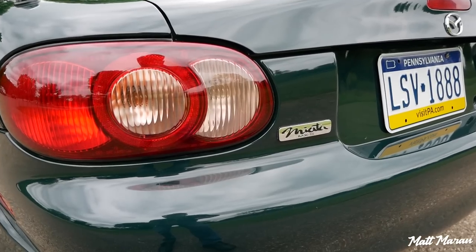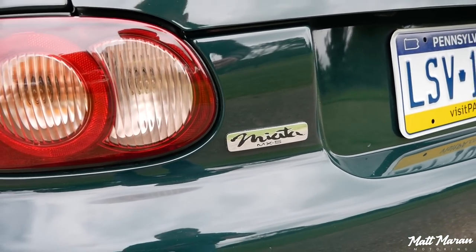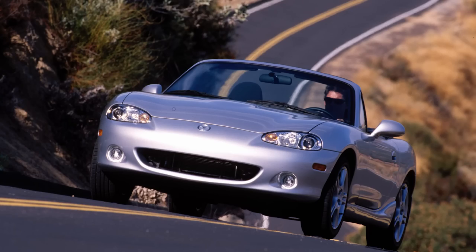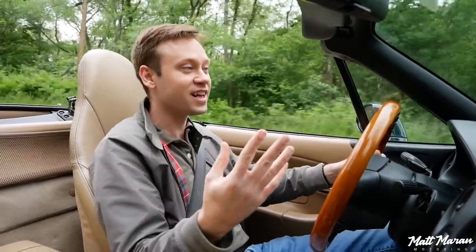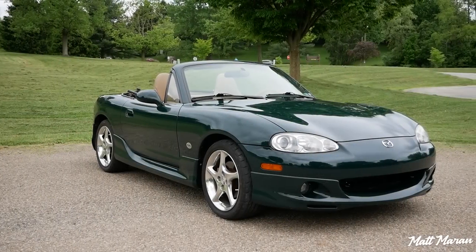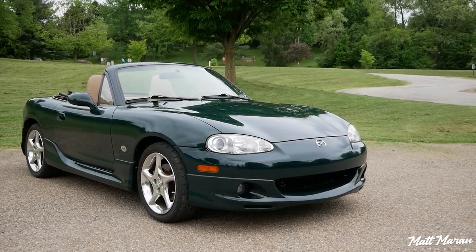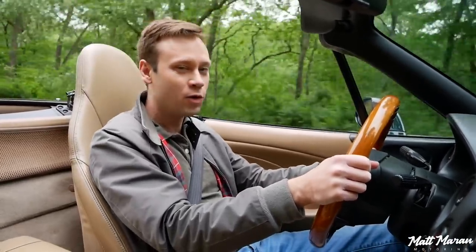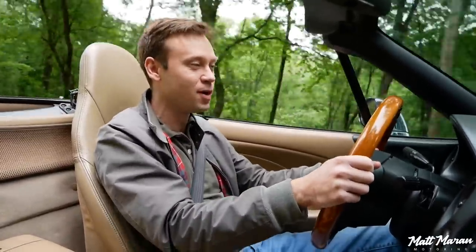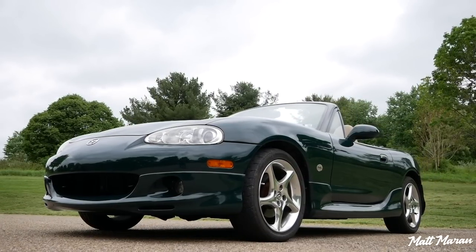One other impressive thing about the Miata is just how popular they've been. When this car came out in 2001, they were actually celebrating the sale of over 500,000 of these things. They did the first 250,000 in the first three years selling the NA Miatas. By the NBs in 2001, only a little over 10 years into the production run, they were already over half a million sold.